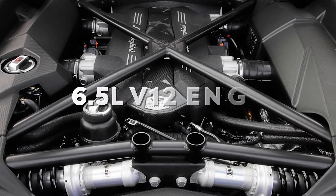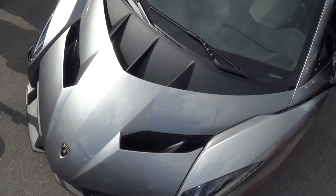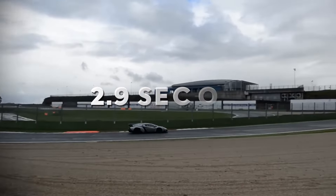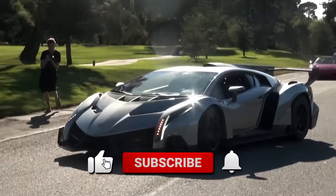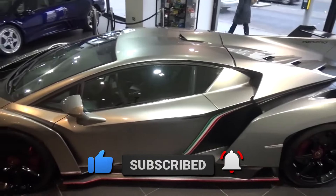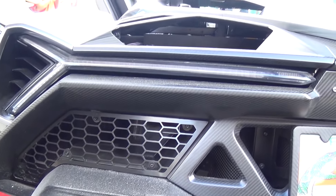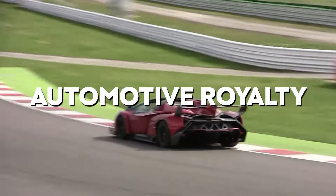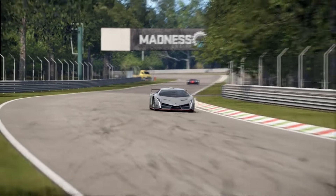Under the hood resides a monstrous 6.5-liter naturally aspirated V12 engine generating 740 horsepower and 509 pound-foot of torque. Paired with a 7-speed automated manual transmission, the Veneno accelerates from 0 to 60 in a mere 2.9 seconds, hitting a top speed of 221 miles per hour. Its exterior is as aggressive as its price tag — sharp angles, massive air intakes, and a giant wing that wouldn't look out of place on a Formula 1 car. With hexagonal accents and exposed carbon fiber weave, the Lamborghini Veneno is automotive royalty. And who better to own such a masterpiece than Neymar, a man whose own skills and achievements are as legendary as the Veneno itself.